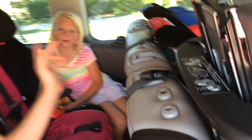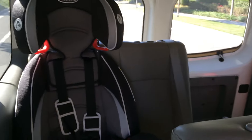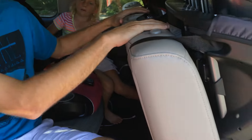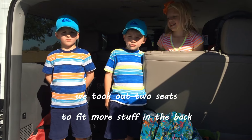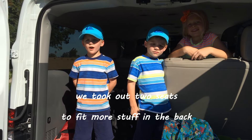That's the same for this row. And then the back row has two seats and two seats. They also say that you can put these rows rear-facing, at least this row right here. And then we took out two seats to fit more stuff in the back.